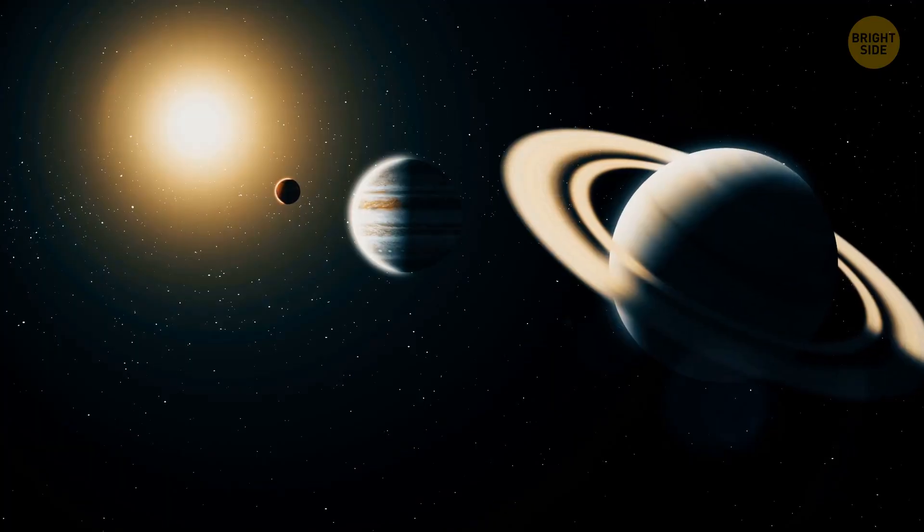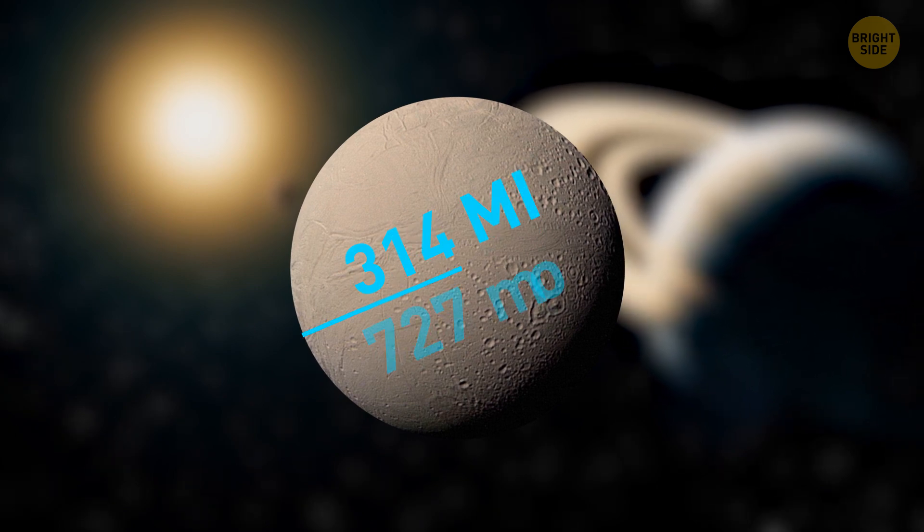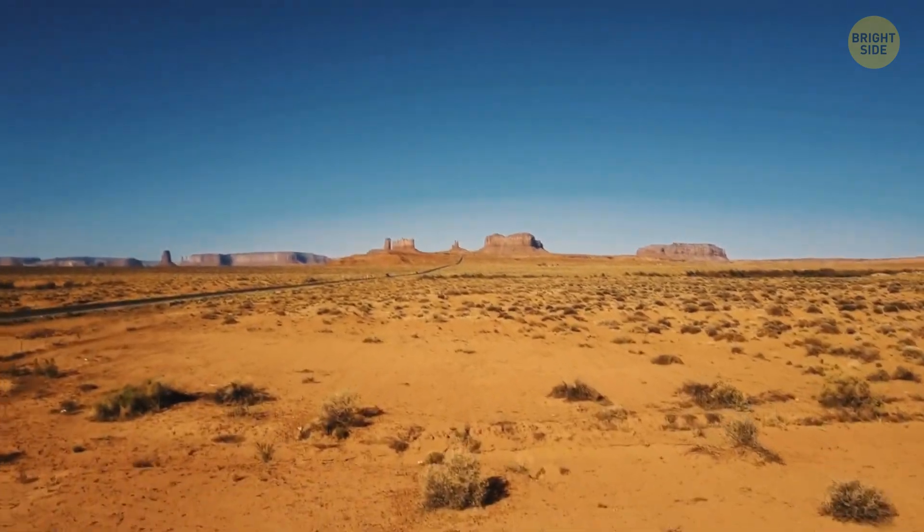Enceladus is the sixth-largest moon of Saturn. It's not really large — only 314 miles across. This makes the space body small enough to fit inside Arizona.